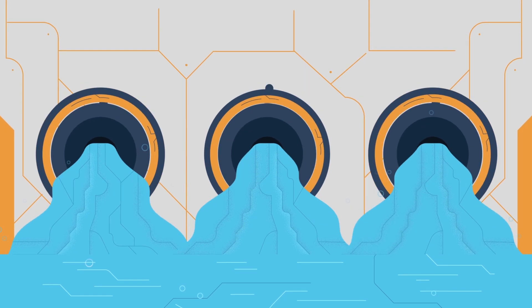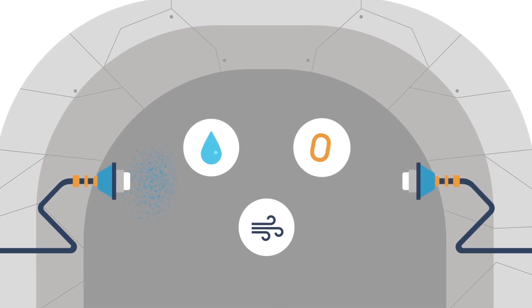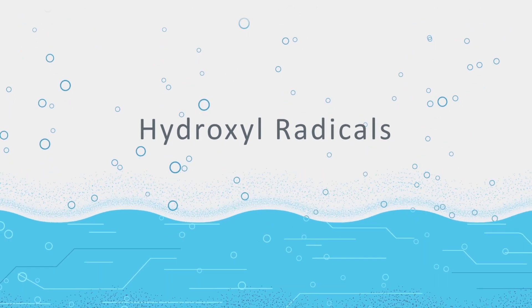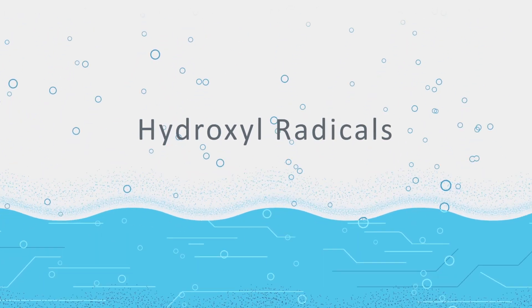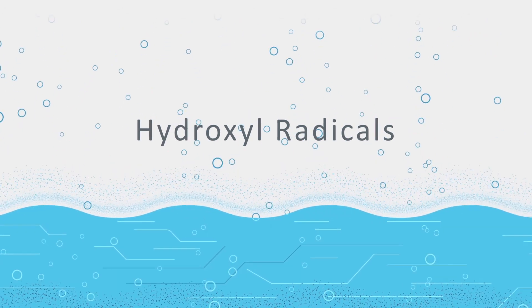Our Radical Core technology incorporates patented air atomizing nozzles to combine water, air, and ozone to create hydroxyl radicals — the second most powerful oxidant and the most powerful oxidant used in wastewater odor control.